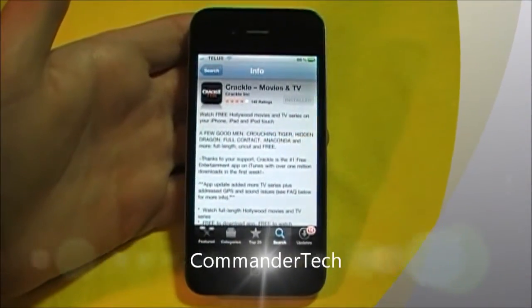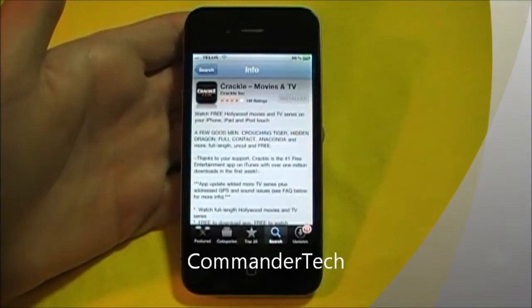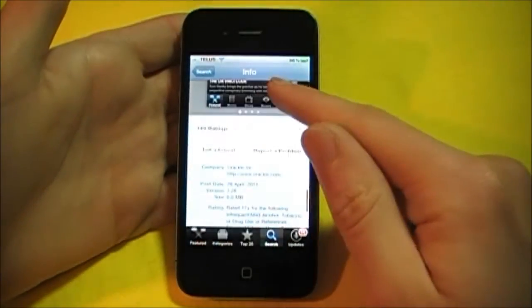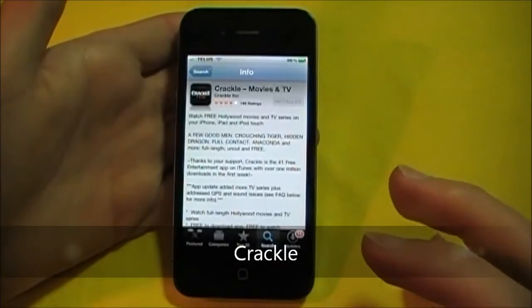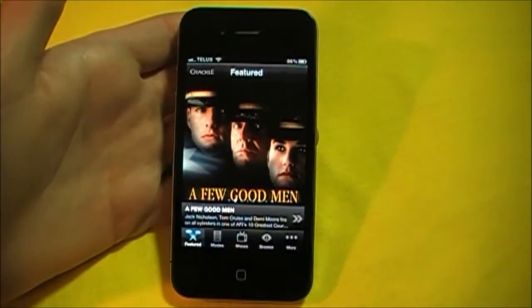Hey YouTube, what's cracking? Commander Tech here, and today I'm going to be doing an app review of Crackle. What Crackle is — it allows you to watch free movies and free shows on this app. It is a free app from Sony Pictures on your Apple App Store.